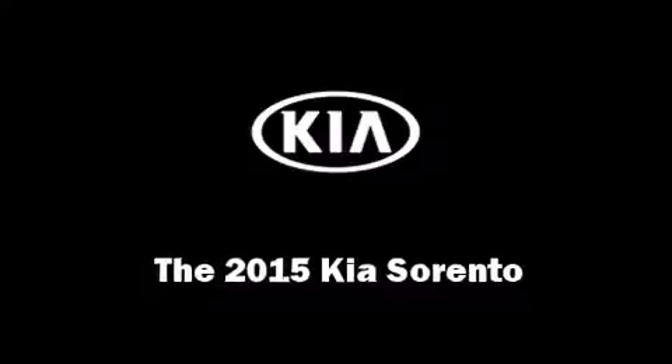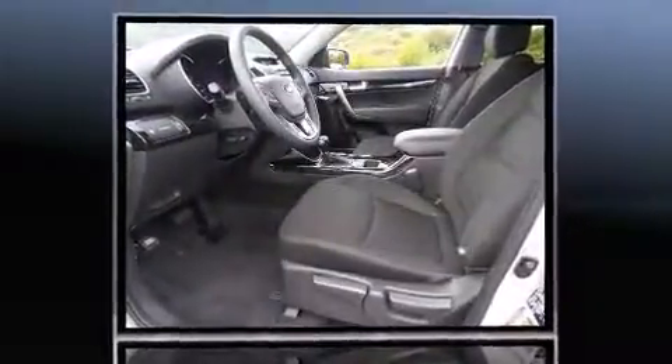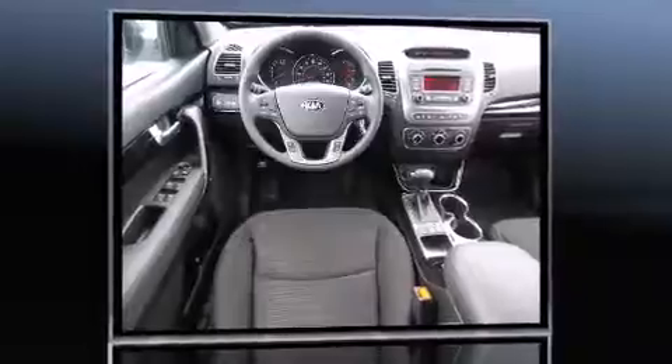Take command of the road in the 2015 Kia Sorento. Under the hood you'll find a four-cylinder engine with more than 170 horsepower, providing a spirited yet composed ride and drive.